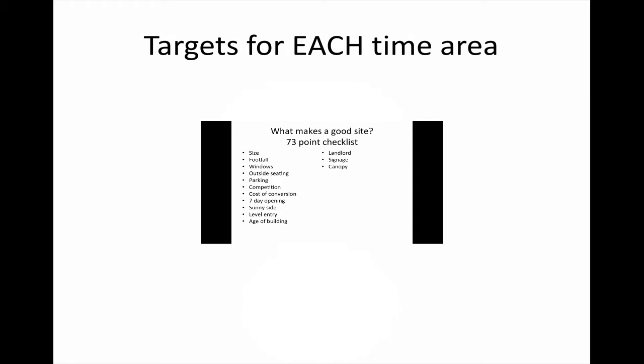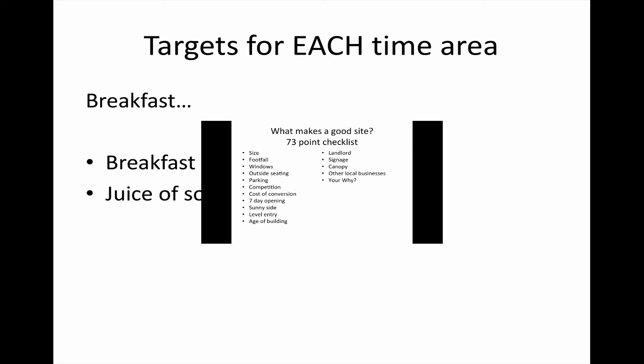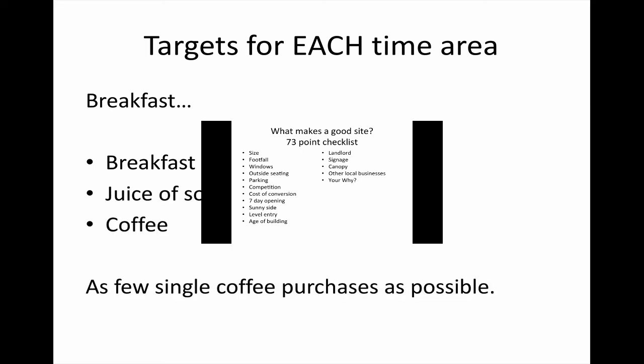The core menu principle I work with is that a coffee shop should be much, much more than just somewhere that sells coffee. You need to look at targets for each time of day, starting with morning breakfast. The process is: customers come in and maybe buy a cup of coffee — your average spend might be £2.50 or £3. If we can start adding more food and additional drinks on top of that, we dramatically increase the average spend per customer.